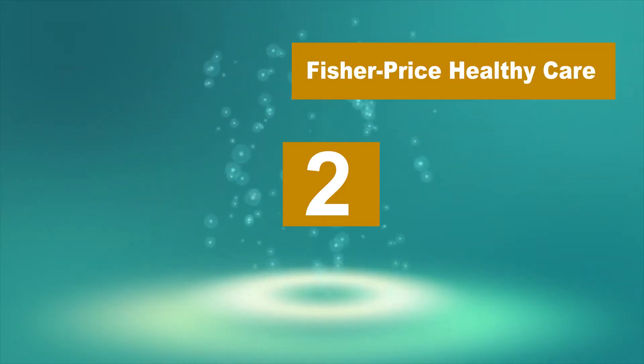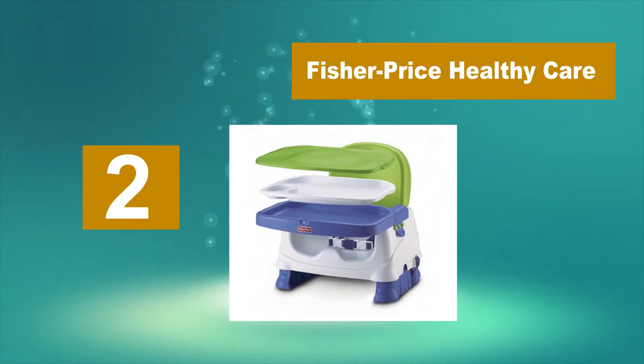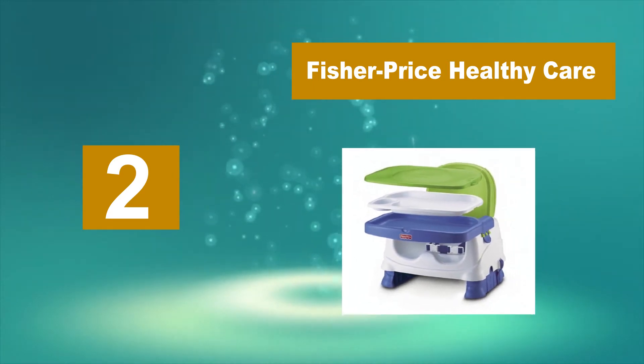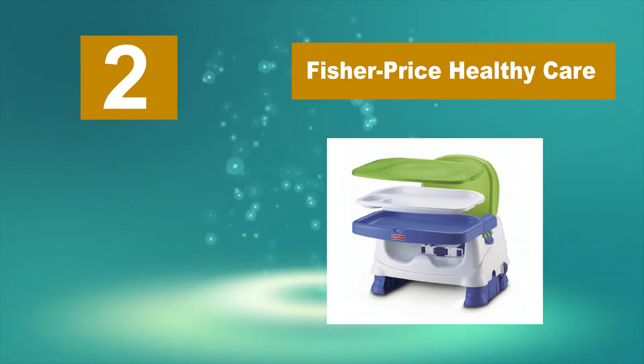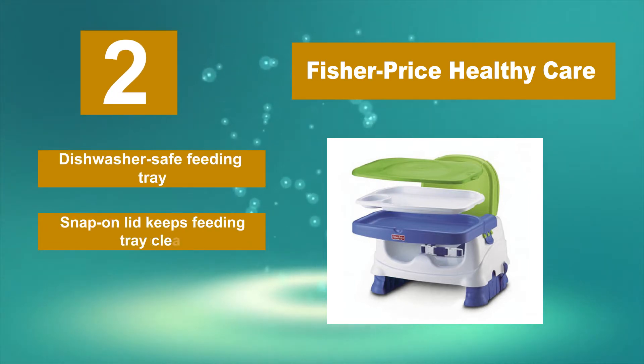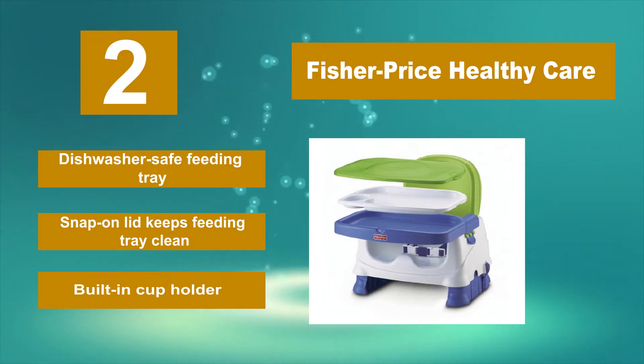Number 2: Fisher Price Healthy Care. The seat straps secure easily to most dining and kitchen chairs. It is fairly priced, right in the middle of most booster seats. The tray is dishwasher safe, and there are no crevices that can trap food. It is also helpful that you can remove the straps.